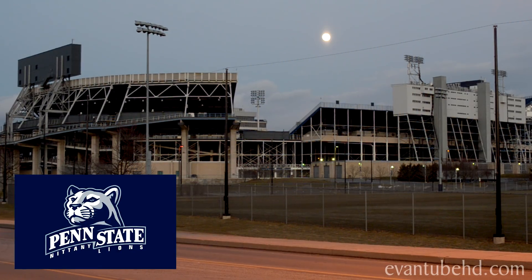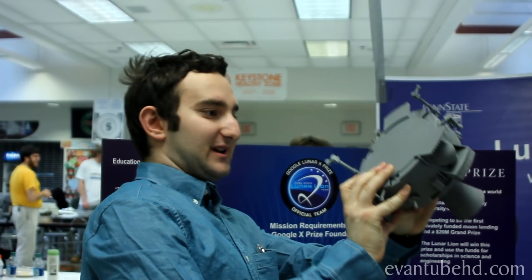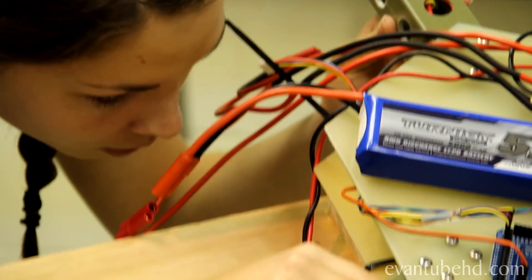Hey everyone, today we're going to be showing you guys something cool that's happening at Pennsylvania State University. A group of students and faculty at Penn State are getting ready to land a spacecraft on the moon.